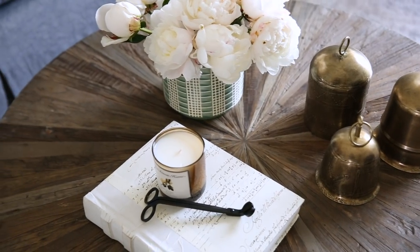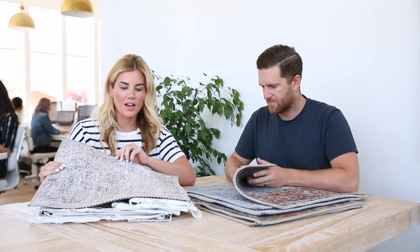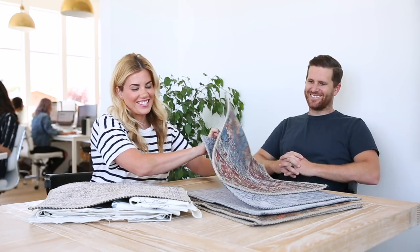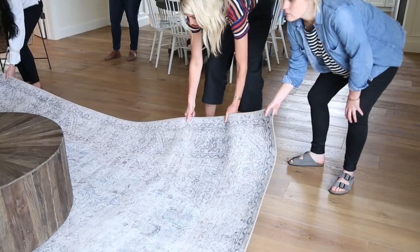We decided to feature this really great neutral rug, and I love it because the price point is great and it comes in all of these different colors that are really nice. Just like we like to mix our pillows, I like to mix price points as well. This is a lower price point for a rug because it's power loomed and printed, but it still feels really soft to the touch.